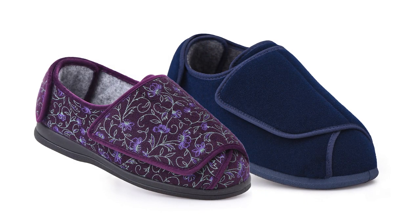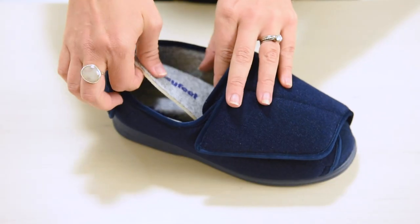These slippers and their insoles can both be machine washed at 30 degrees. Just please remove the insole prior to washing.